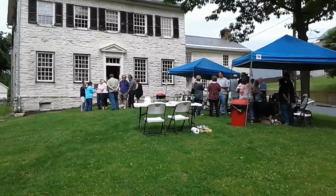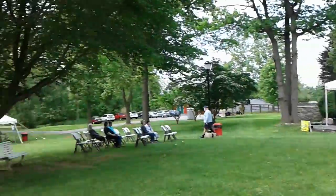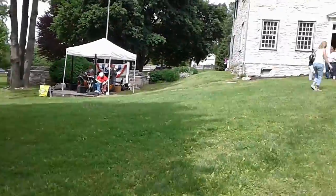Okay, everybody, quick rundown here. We're over here at the George Taylor home in Catasauqua. In case you're curious what's so special about George Taylor — he signed the Declaration of Independence, and at one point in history he did own, or at least lived in, this house.